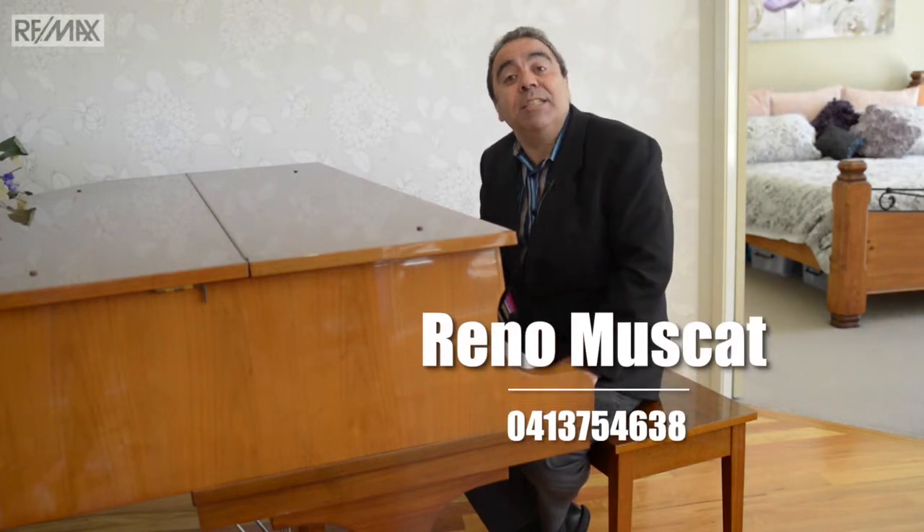Ladies and gentlemen, the piano man I am not, but I certainly would recommend 25 Haylock Street, Wynnum for you to have a viewing. I'm Reno Muscat from Remax Advantage. Please take a look at the website for details — open homes or inspections can be easily arranged by appointment.